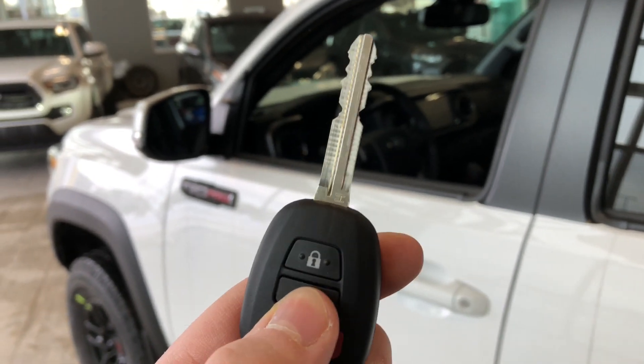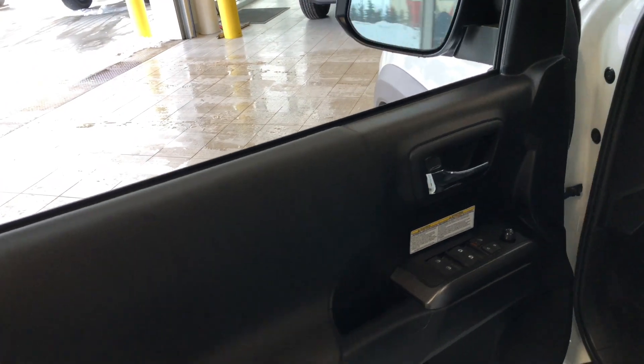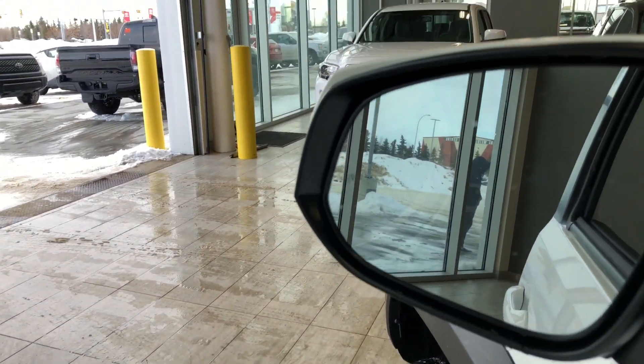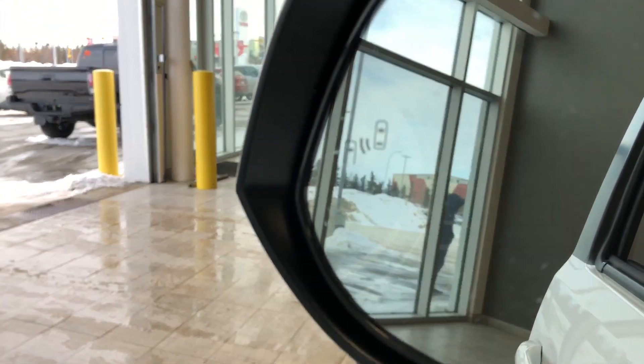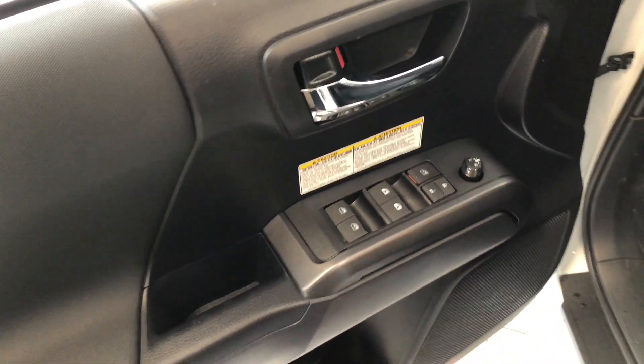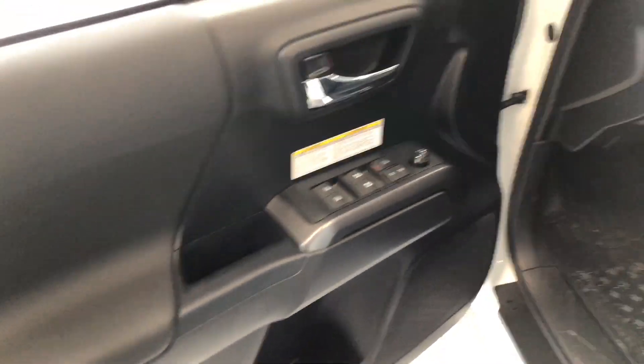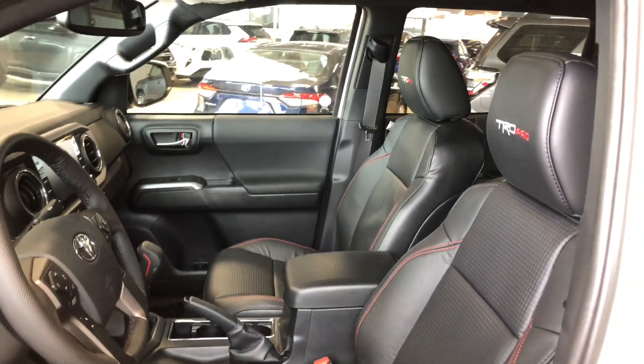Helping us inside is our key fob. It has our lock and unlock button. We're going to press the unlock button once for the driver's side and take a look in the front first. You can see in the mirror you do have a blind spot monitoring system. Inside the door, right up top you have your power windows, locks, and both side mirrors, with a little storage space on the bottom of the door.